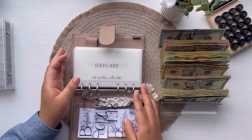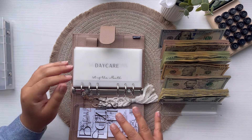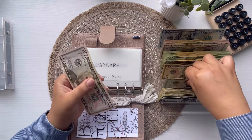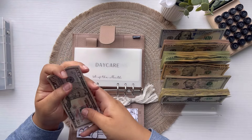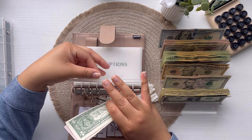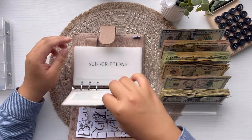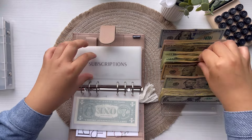Okay, let's get started with our binder. Daycare is going to get $56 like always — $55 and $6. Perfect. Subscription is just going to get $20.